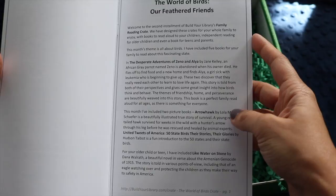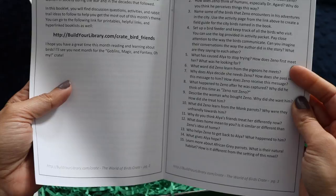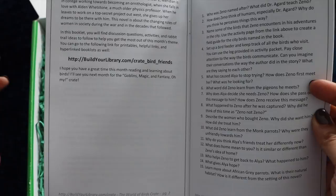The five books are: 'The Desperate Adventures of Zeno and Alia,' 'Arrowhawk,' 'The United Tweets of America: 50 State Birds and Their Stories, Their Glories,' 'Like Water on Stone,' and 'The Atomic Weight of Love.' There's also a website link for additional printables, helpful links, and hyperlinked book lists.